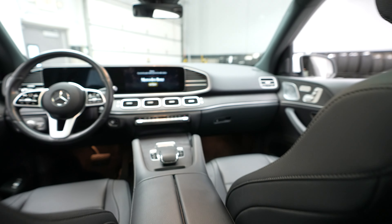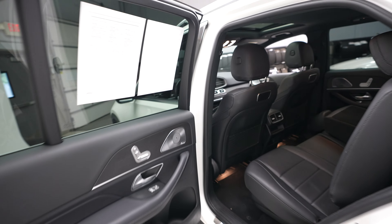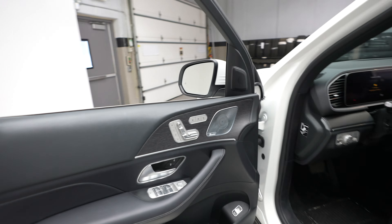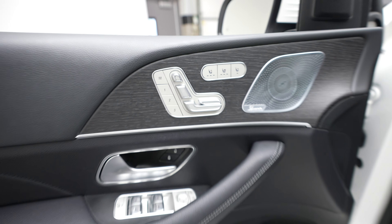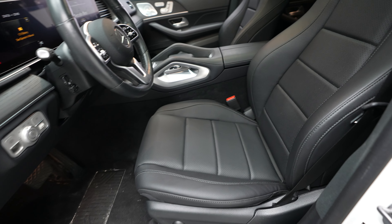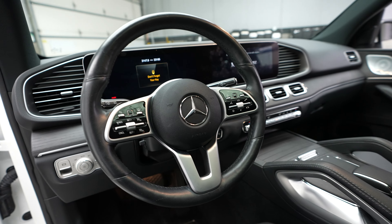And a quick look up at the front of the vehicle. We do have memory seats, heated and ventilated seats with the driver's seat controls here. The driver door controls. Driver's seat. Steering wheel.